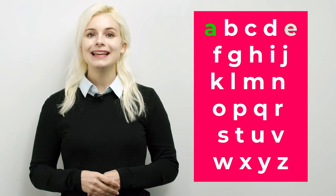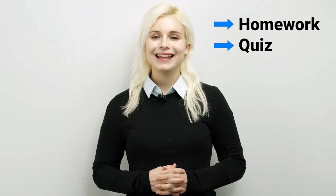I know many of you already know the five main vowels: A, E, I, O, and U. So how can Y be a vowel? Well, that's what I'm going to talk about today. Also, I will give some homework and a short quiz at the end of the video, so keep watching.